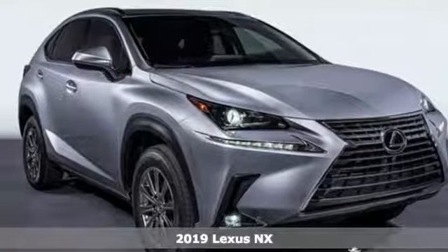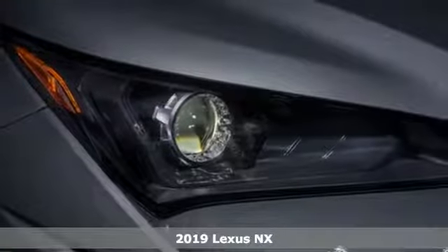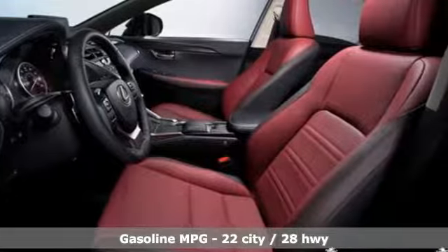Here's the new 2019 Lexus NX. This is the crossover for any urban adventure, thanks to a turbocharged engine, aggressive exterior design, and an interior built around you.